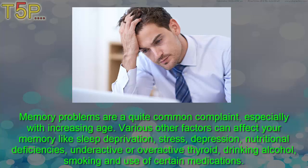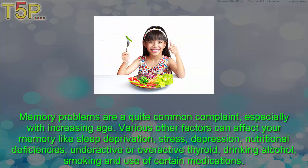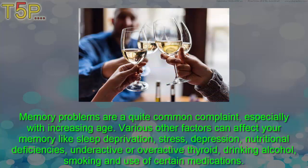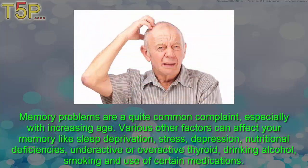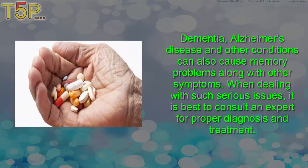Various factors can affect your memory, like sleep deprivation, stress, depression, nutritional deficiency, underactive or overactive thyroid, drinking alcohol, smoking, and use of certain medications. Dementia, Alzheimer's disease, and other conditions can also cause memory problems along with other symptoms. When dealing with such serious issues, it is best to consult an expert for proper diagnosis and treatment.